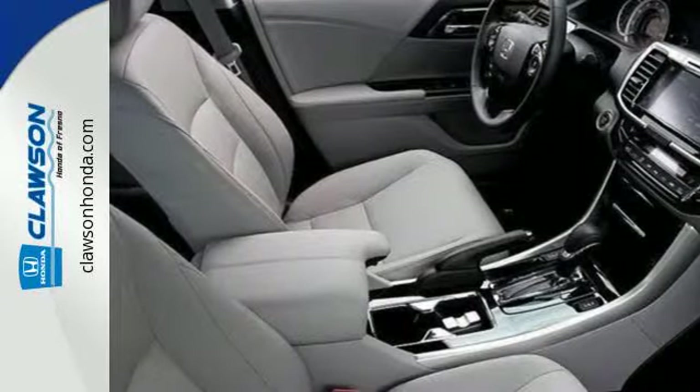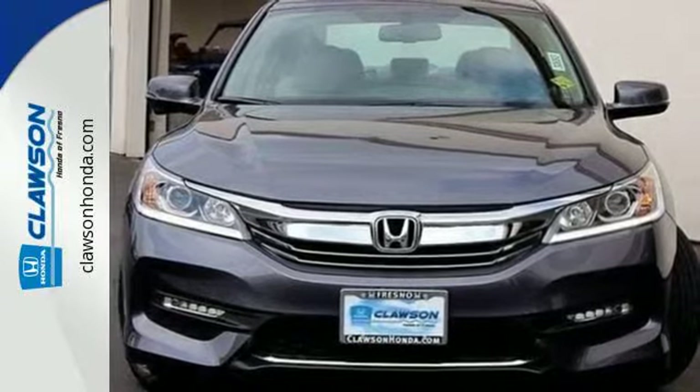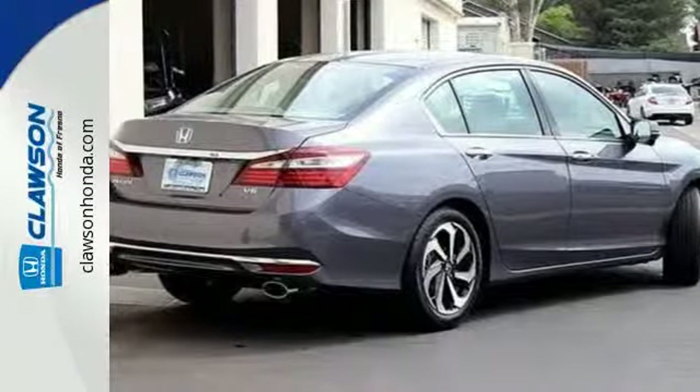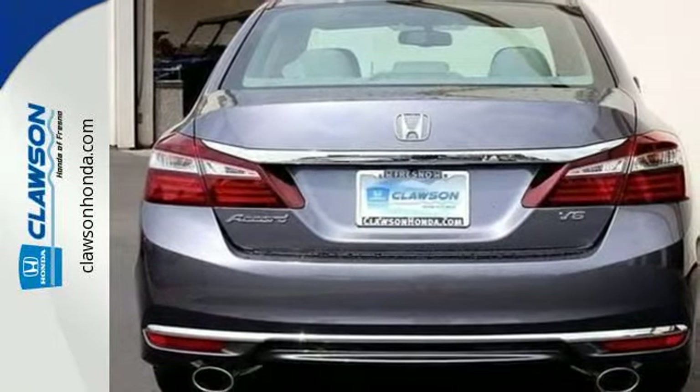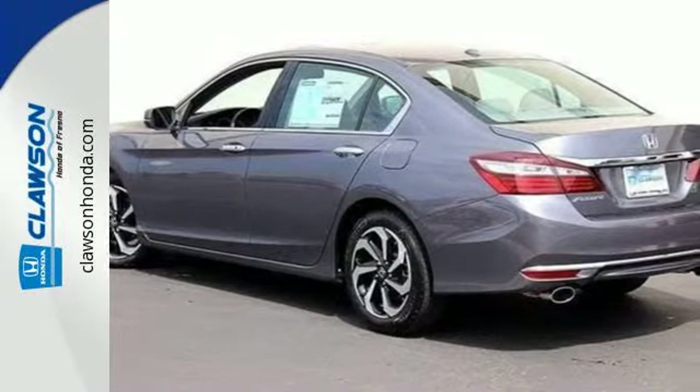While also keeping you connected and entertained with Bluetooth and USB audio interface. With this vehicle, you also get efficiency with the Eco Assist system, as well as a plethora of safety features, including vehicle stability assist with traction control, hill start assist, and a multi-angle rear-view camera with dynamic guidelines.